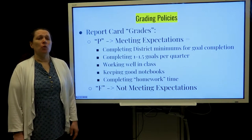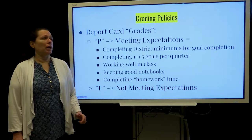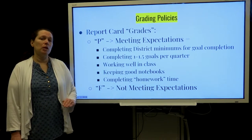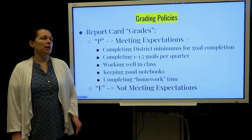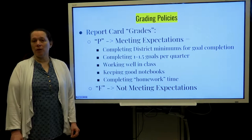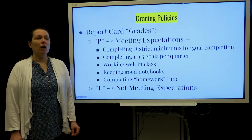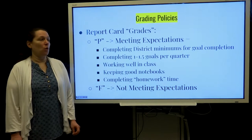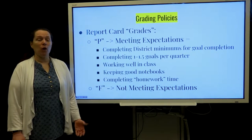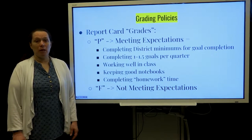When you look at the report card you're going to see a P or an F. A P means that the student is meeting expectations — they are meeting the minimum district goals that they need to do per quarter, and typically that is 1 to 1.5 goals a quarter depending on the length of the quarter and what goal they're working on. If they are working well, keeping their notebooks, completing homework — an F means they are not meeting expectations.